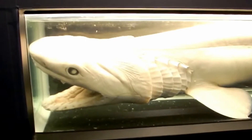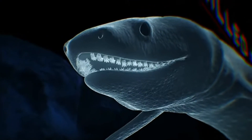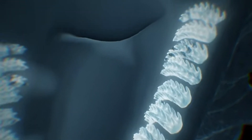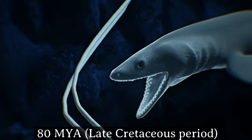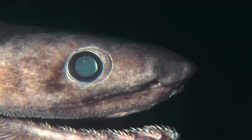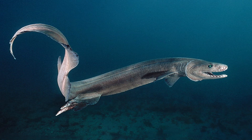The frilled shark is often described as a living fossil because its anatomy closely resembles fossilized species that lived millions of years ago. Unlike many species that have undergone significant evolutionary changes, the frilled shark has remained largely unchanged for at least 80 million years, making it one of the most primitive sharks alive today. This evolutionary stasis is likely due to its deep-sea environment, which is relatively stable and free from predators and environmental pressures that might otherwise force rapid evolution.